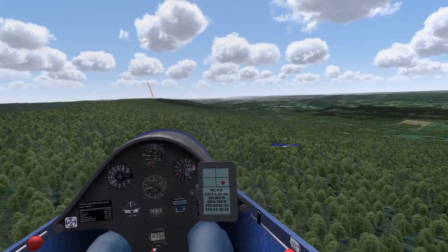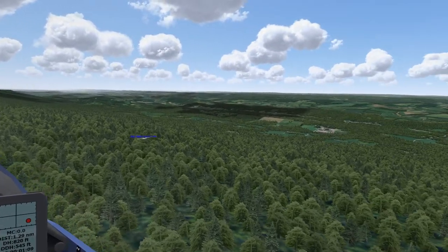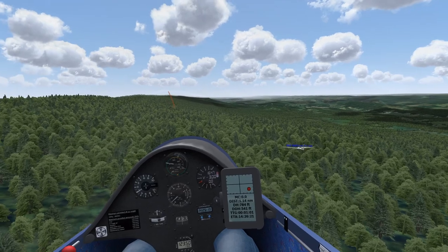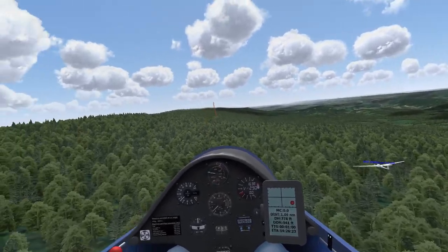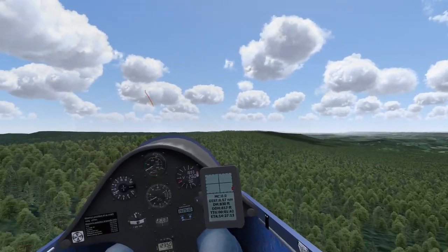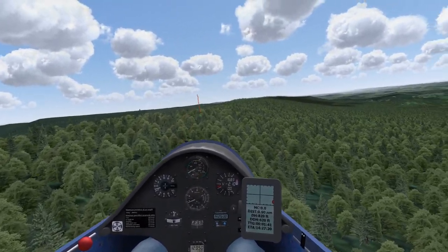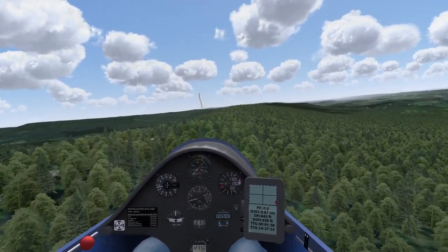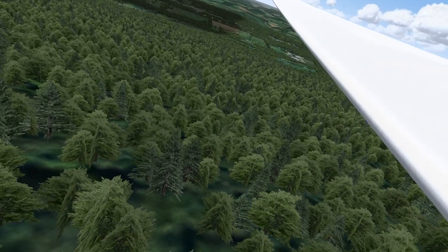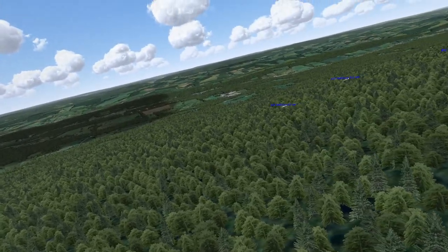Daniel in a 126 once decided to just hang a right and follow the terrain out rather than push through this section - he can assure you it's not fun. Two other club pilots in 126s kept going: one made it most of the way to the next turn point; another landed in a 500-foot field, hitting a tree on the way in which absorbed some energy, then ground-looped before the end of the field. It's insanity.